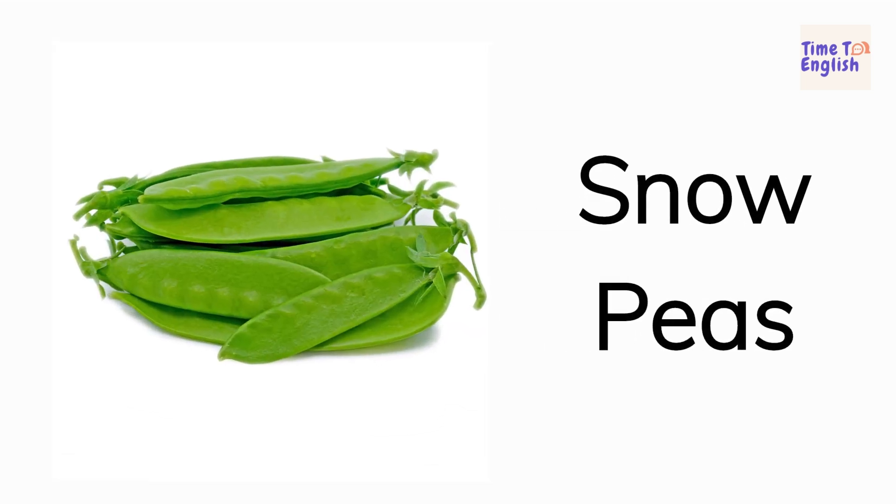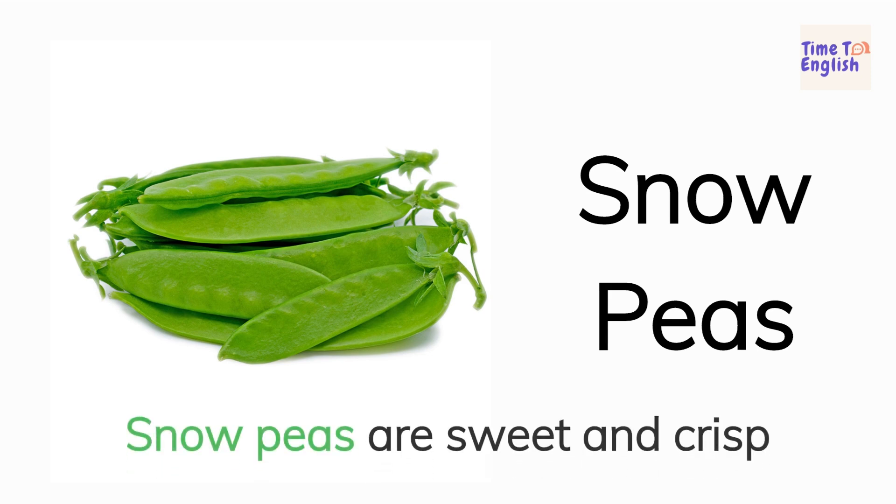Snow peas. Snow peas are sweet and crisp.